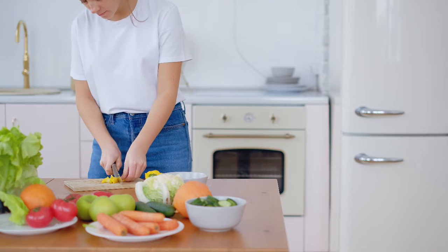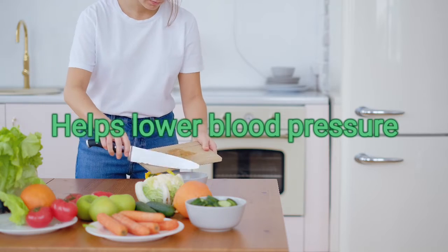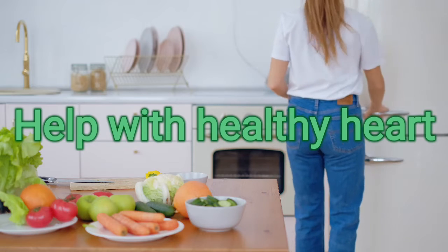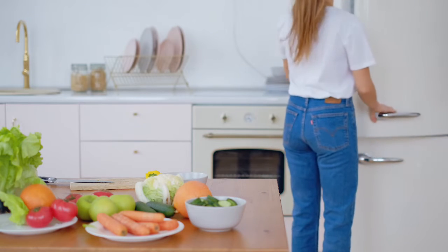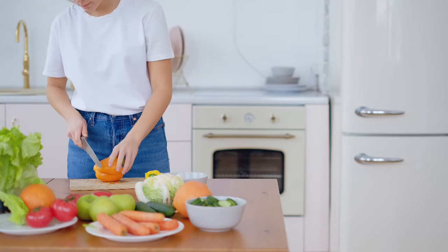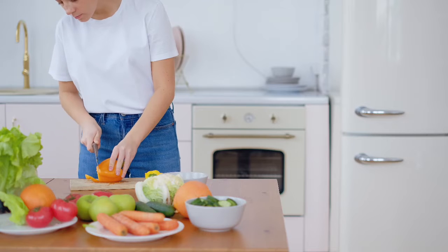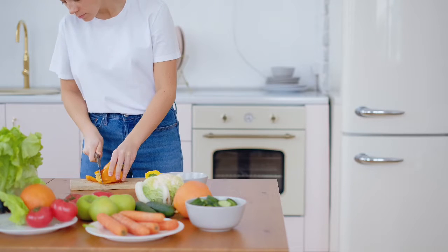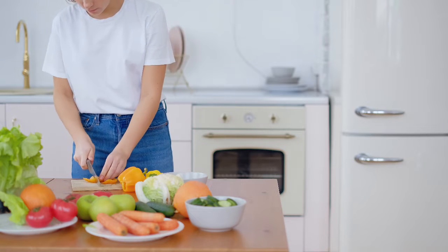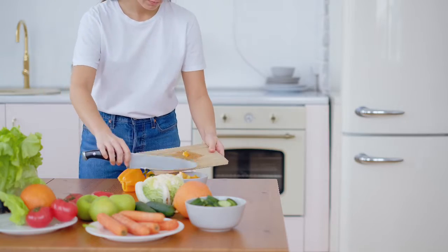Number one, it helps lower your blood pressure. It can also help with a healthy heart and may reduce the risk of developing cardiovascular disease. Studies have proven that risk can be lowered by 16%, and the risk of dying of cardiovascular disease lowers to about 31% when going plant-based.